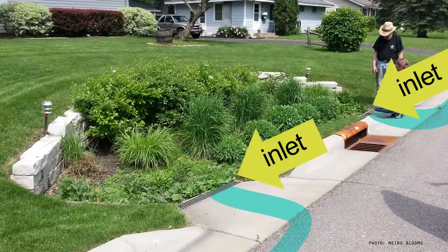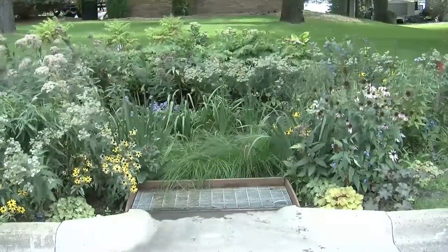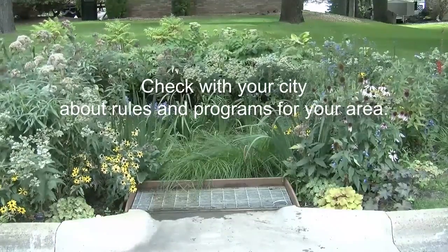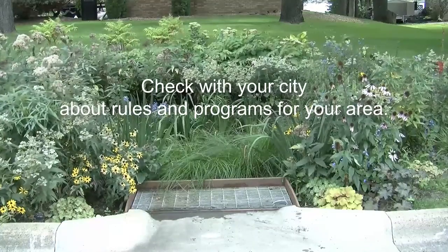Instead, it's diverted into the garden for short-term storage, where it can infiltrate and remove sediments, leaves, and other pollutants coming from the roadways, rooftops, or driveways. Curb cut rain gardens are usually only applicable to communities without sidewalks. Check with your city about rules and programs for rain gardens needing curb or sidewalk cutouts.